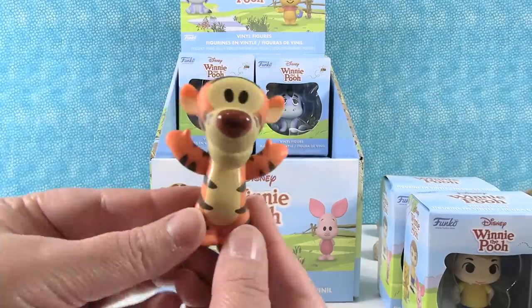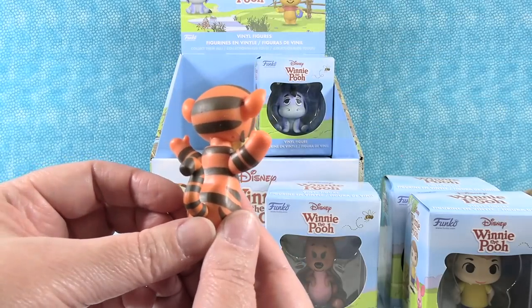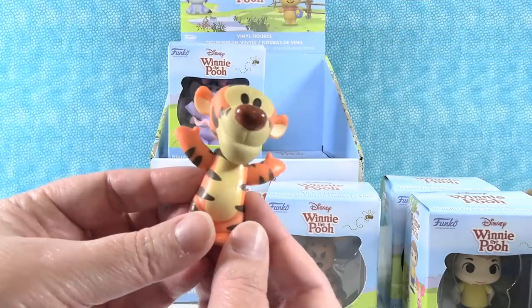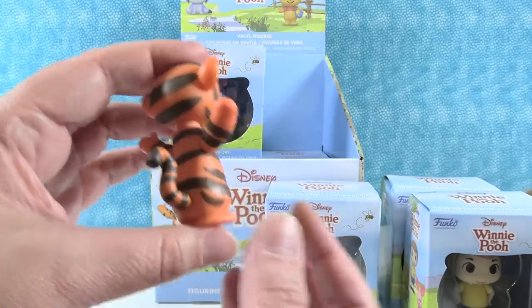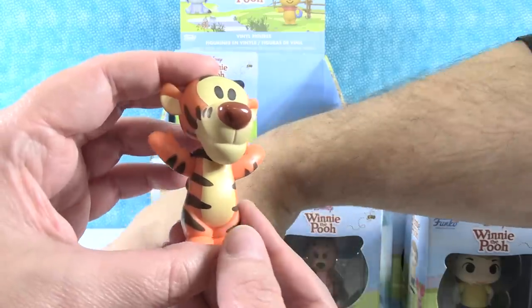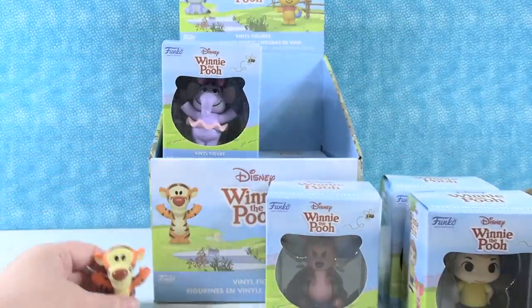The most wonderful thing about Tiggers is he's the only one. I'm kind of hoping he is the only one in the box because if we get duplicates, we're not going to get the full set. He is just adorable. I actually like this size better than the Funko Pop size — you can put a lot more of these on a shelf than you can Pops.